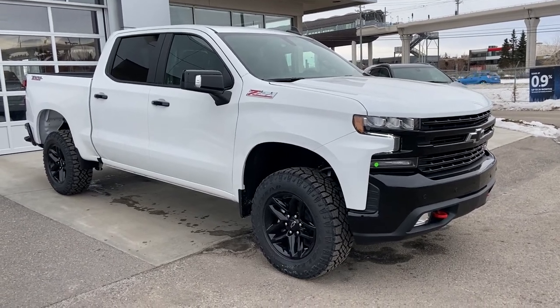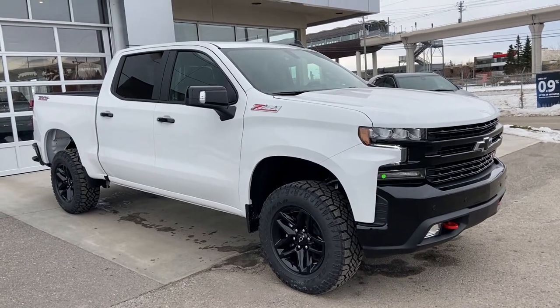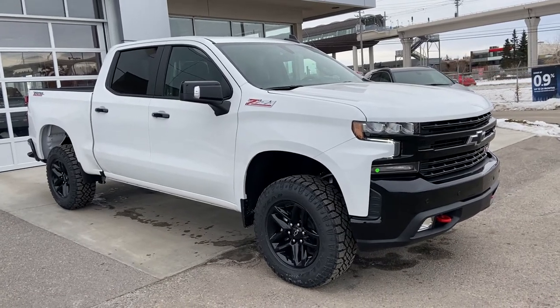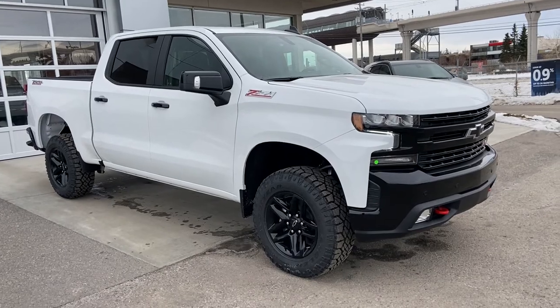Welcome to GSL GMCity 1720 Boat Trails Southwest in Calgary, Alberta. Today we're doing a quick walkdown video on the brand new 2021 Chevrolet Silverado 1500 LT Trail Boss. The Trail Boss is powered by a 5.3 liter V8 engine mated to a 10-speed automatic transmission.